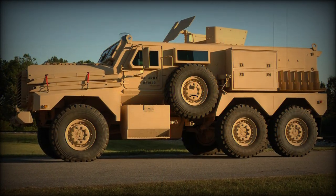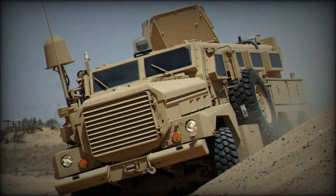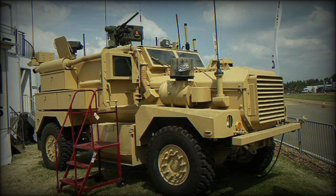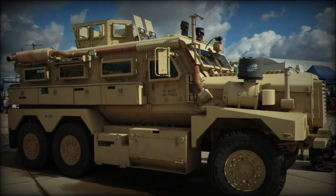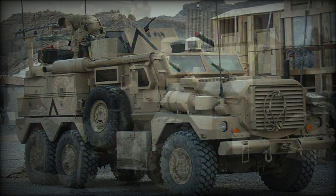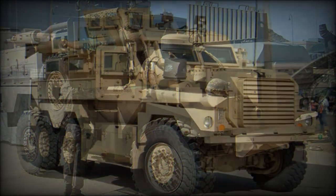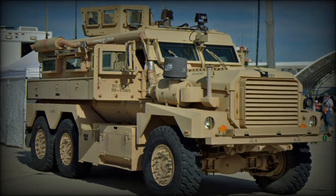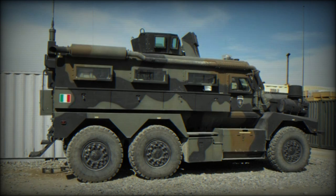The British Army took delivery of similar systems, beginning with the Ridgeback PPV — protected patrol vehicle. These systems were based on 4x4 Cougars built by FPI with British-friendly armor and electronic systems, which included the Enforcer remote weapons station. The Mastiff PPV, protected patrol vehicle, is the Cougar 6x6 system built by FPI, again with British-friendly systems and armor. With this version, however, conversion is being handled by NP Aerospace.